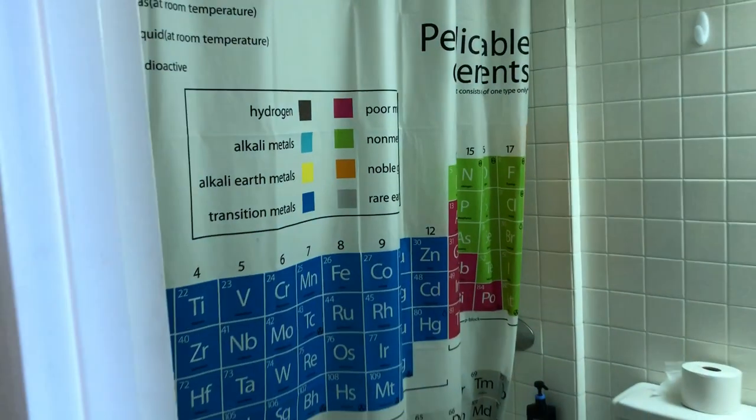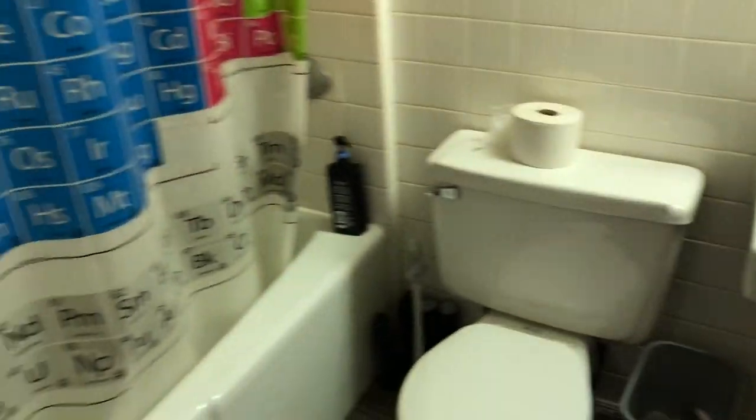We do have our own bathroom here, complete with a periodic table shower curtain — because, you know, nerdy school. Overall it's pretty nice; it's as much as you can ask for in a dorm bathroom.